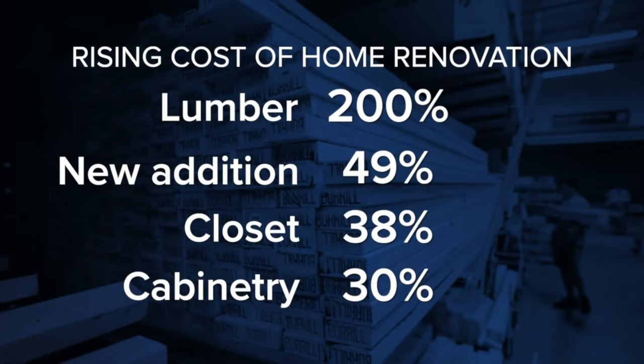Lumber is up 200% since the pandemic began. The cost of adding a new room, expanding a closet, installing cabinets — all up more than 30% since 2020. 7 News reporter Natalie Fahmy tells us how you can save money while renovating your home.